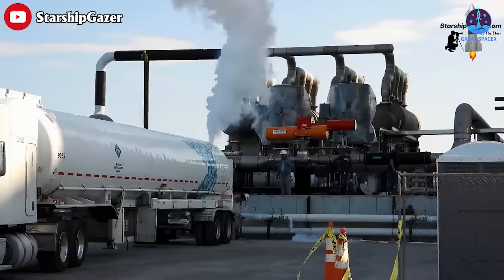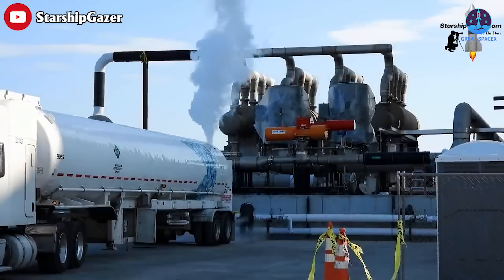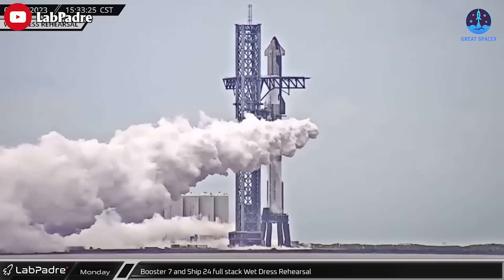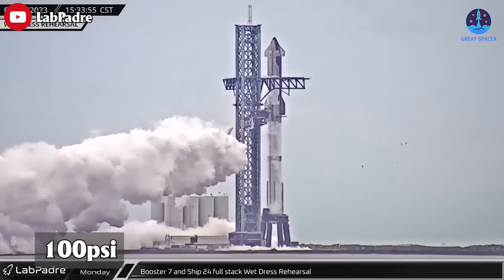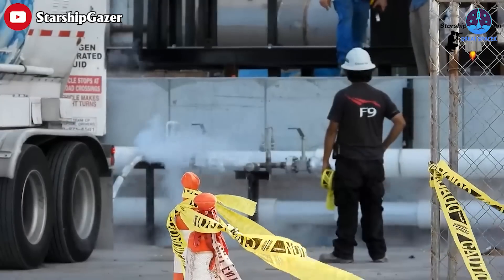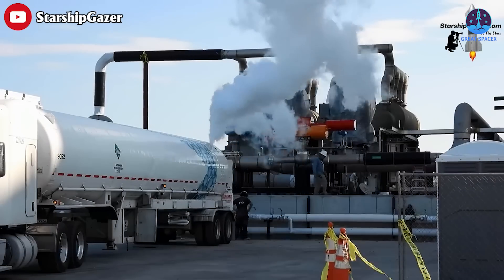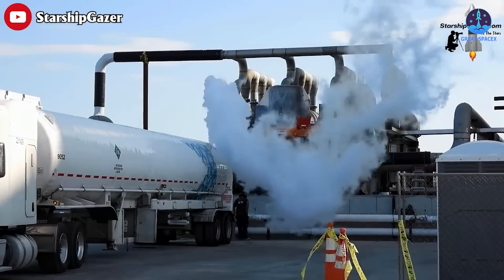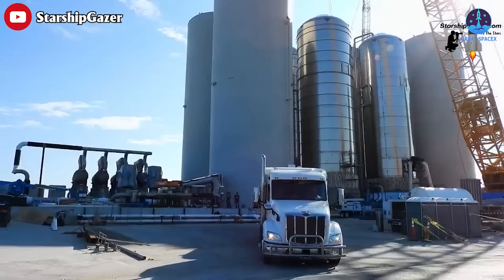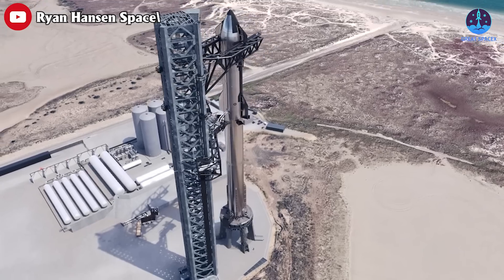Each trailer can transport up to 13,000 gallons of liquid methane at a pressure of 70 PSI. Although this is a relatively high pressure, the methane is actually less dense at this stage than it will be when it's in the Starship rocket, since its operating pressure is closer to 100 PSI. Once the liquid methane arrives at the SpaceX site, it's slowly pumped into the massive tank farm. It takes several trailers just to transport enough methane for one Starship, so methane deliveries are a common sight between each test.